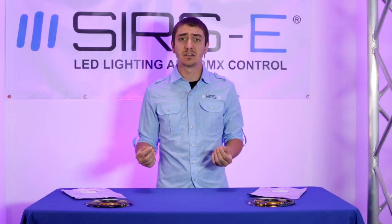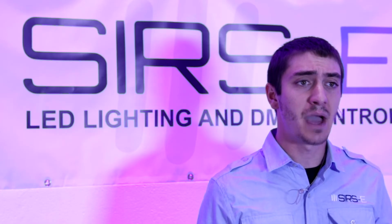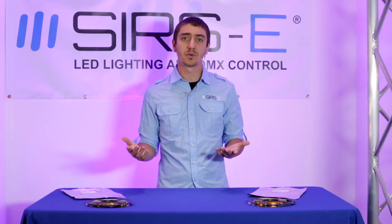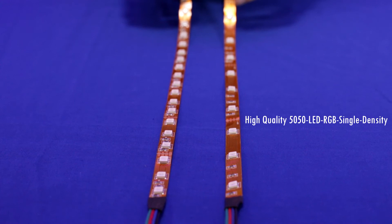What that means is that you get a brighter strip but also more current draw. So depending on what the application calls for, you can decide if you're going to go with the single density or the dual density.